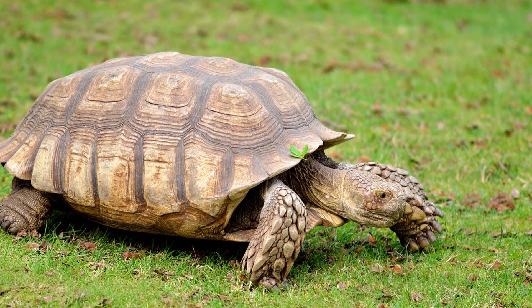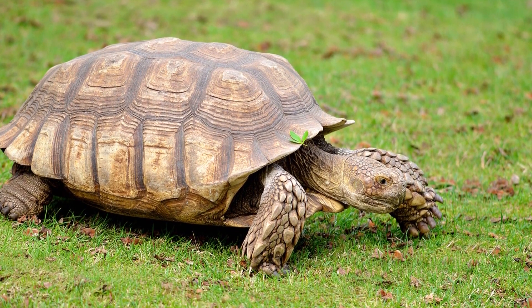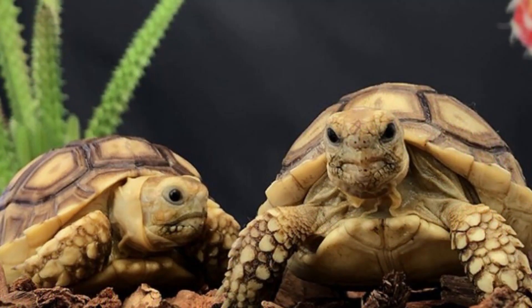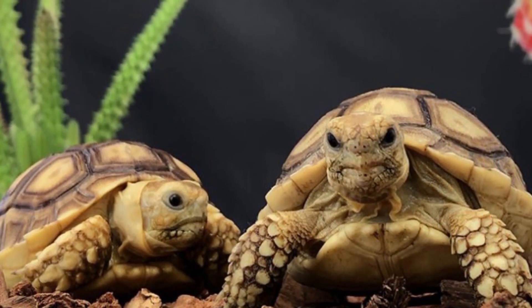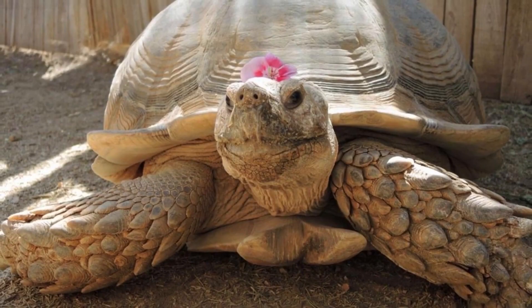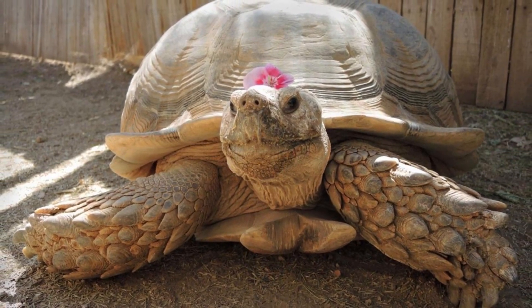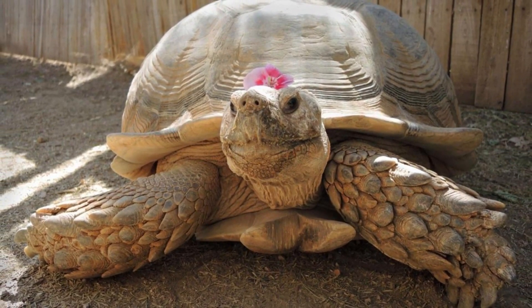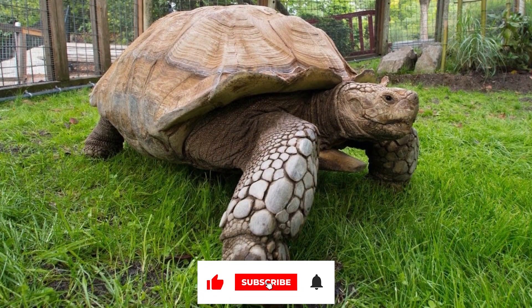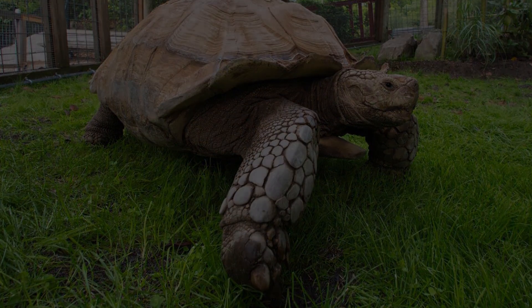In conclusion, the African Spurred Tortoise is a fascinating species of tortoise that is native to the Sahara Desert in North Africa. With its large size, unique appearance, and desert adaptations, this tortoise is truly a remarkable creature. While it is a popular species in the pet trade, it is important to understand the commitment involved in caring for one and to adopt from a rescue organization rather than purchasing from a breeder or pet store. As a vulnerable species, it is important to protect and conserve the African Spurred Tortoise and its habitat to ensure its survival for generations to come.